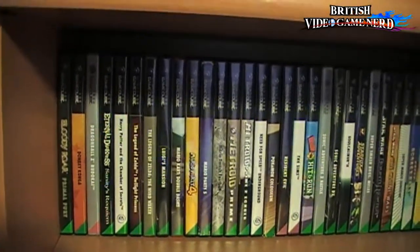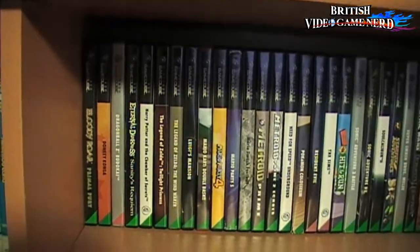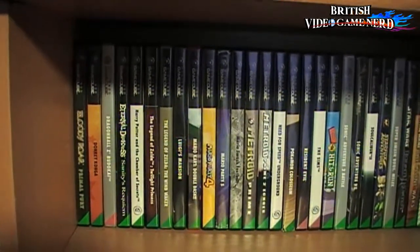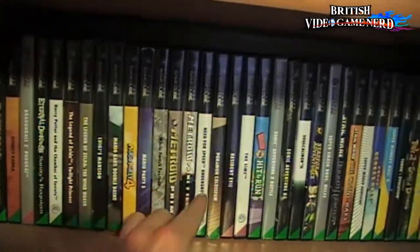Over here we have some GameCube games. GameCube's quite hard to find these days, so you'd have to go online and spend a stupid amount of money on it, but I'm not that kind of person — I'd rather do it cheaply or get a reasonable deal. Some I've already kept over the years. Some really good stuff here.